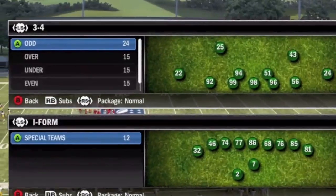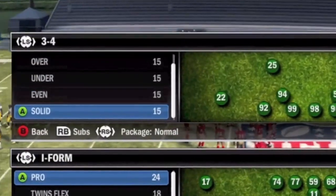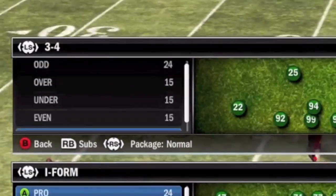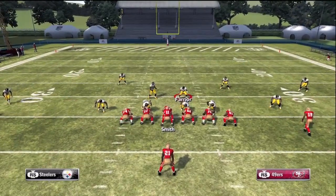Which team-specific playbook is better? Well, both teams have the odd, the over, the under, the even, and the solid. So I wouldn't worry. Both are going to give you the ability to quickly make blitzes and drop people back into coverage at your every command.